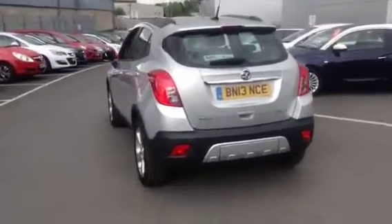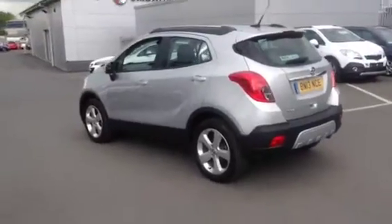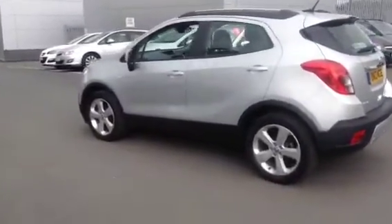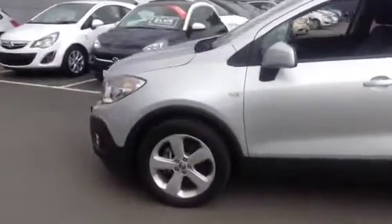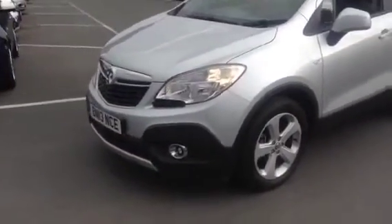The car carries the balance of a 3 year manufacturer's warranty. Thank you for looking at our Mokka Exclusive 4x4 1.4 Petrol Turbo. For further information or to book a test drive, please call us on the number that follows.